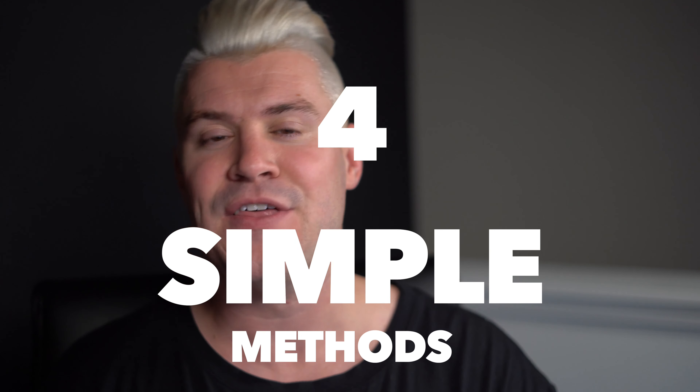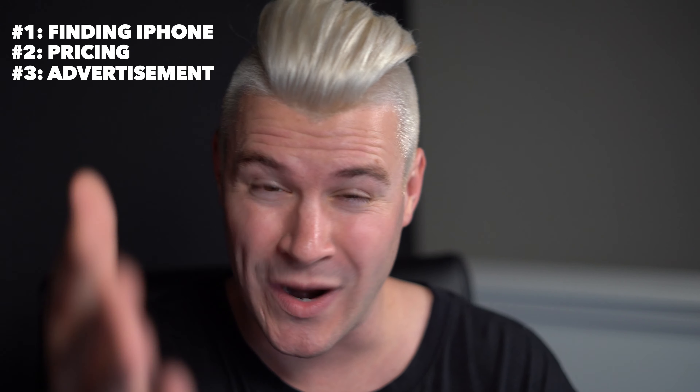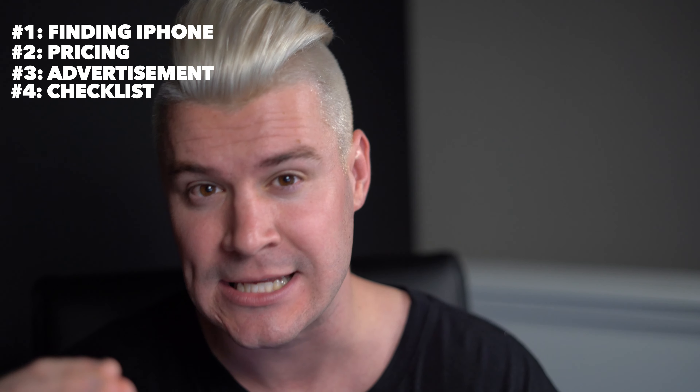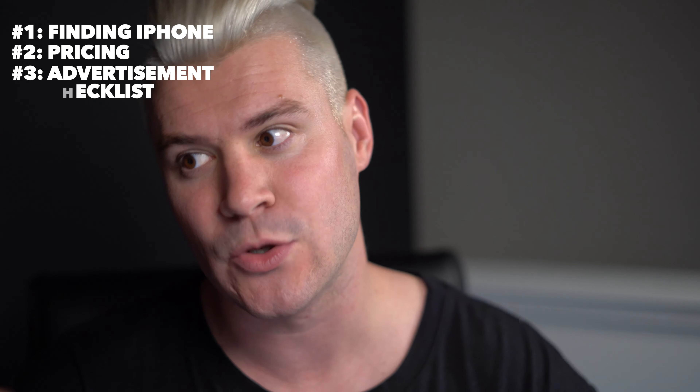The beautiful part about flipping iPhones to make an extra $500 a week is that you can flip just about any phone — new or older models. A newer phone will be more expensive, but with older phones you can buy two, three, or four of them. Here are the four simple methods: number one is finding the iPhones, number two is pricing the iPhones, number three is posting your ad to sell your iPhone, and number four is having a checklist for every meetup or sale.